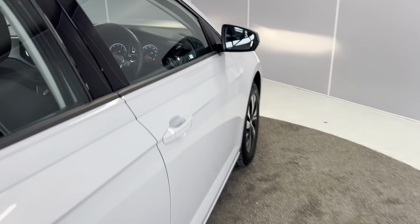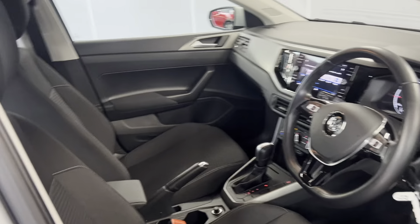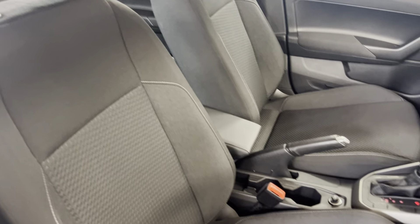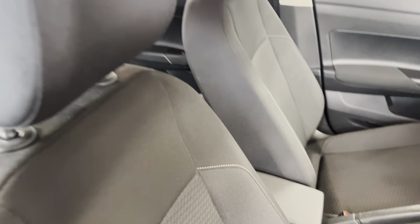Moving on to the interior, we've got this lovely design on the front, also continued through into the back, where you've got your ISOFIX points at both the bottom and rear back seats as well.